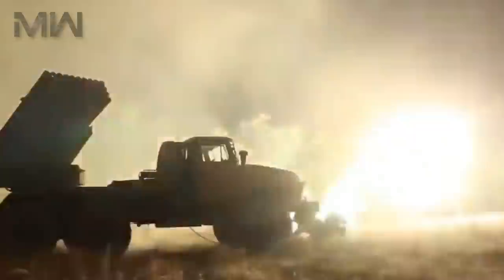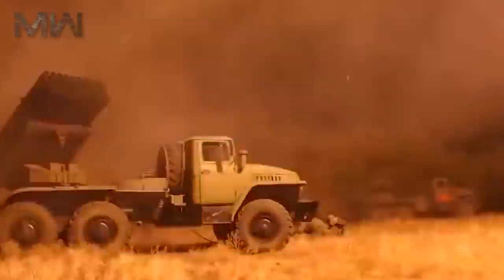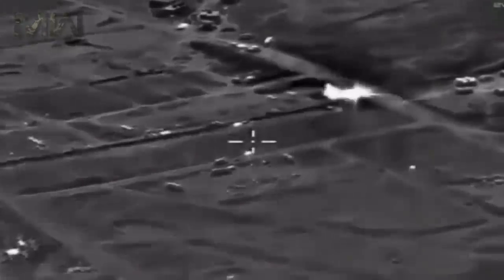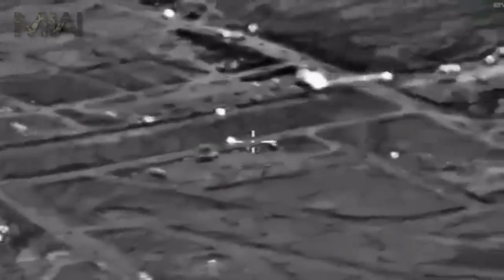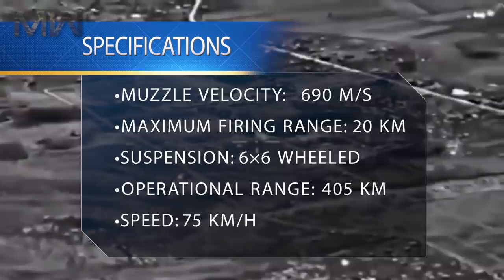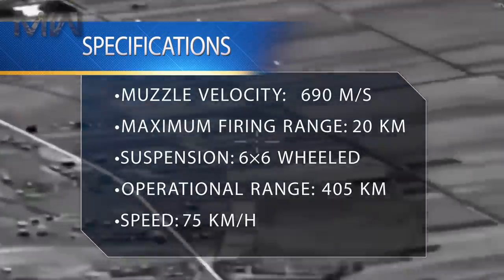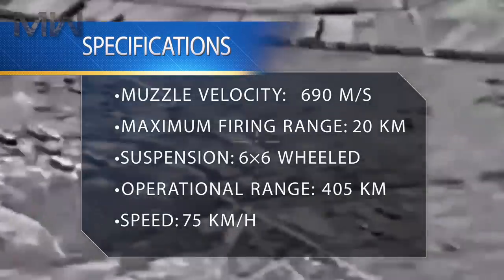Its specifications include a barrel length of 3 meters, a width of 2.4 meters, a height of 3.09 meters, with a crew of three, having 40 barrels, and a rate of fire of two rounds per second. Its muzzle velocity is 690 meters per second, with a maximum fire range of 20 kilometers.